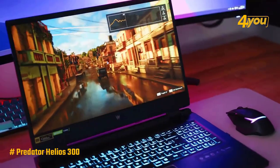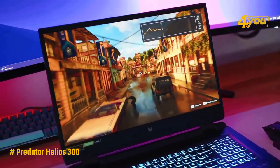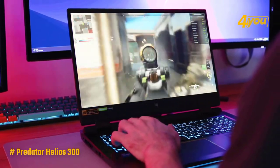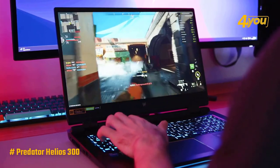You also get a 15.6-inch Full HD IPS LED backlit display with a 16 to 9 aspect ratio, featuring an incredibly fast 144Hz refresh rate with 3ms overdrive response time for gamers who demand the best visual experiences.